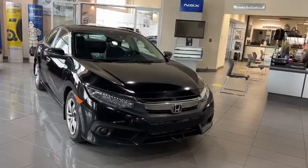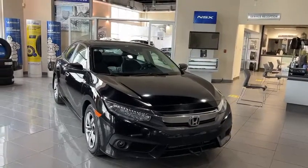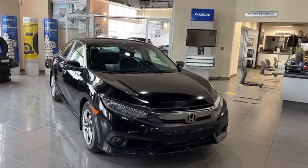You have fog lights at the bottom there, LED headlights, as well as this one's going to have all of the safety features, the Honda Sensing features on here.